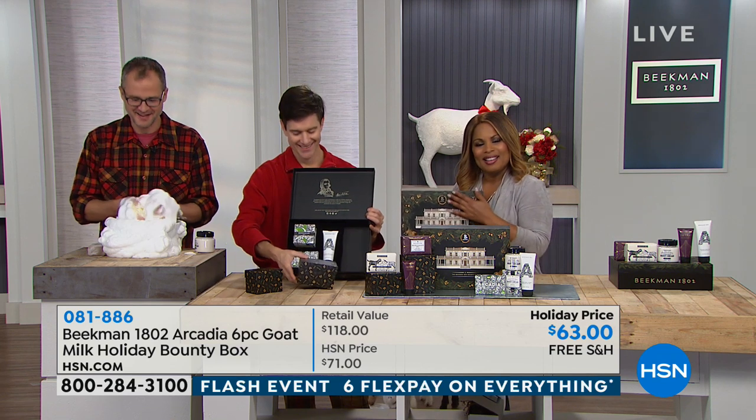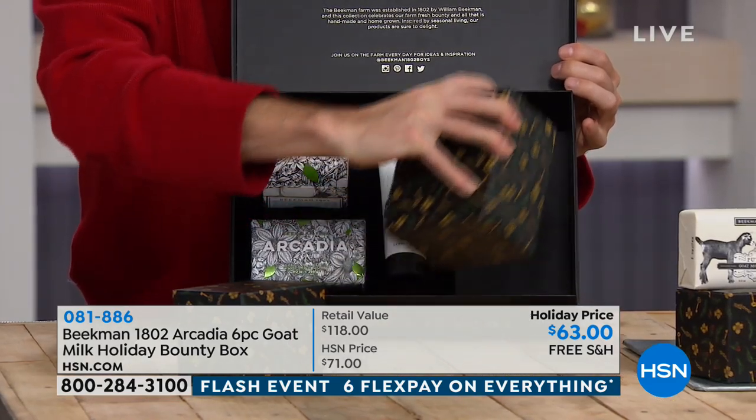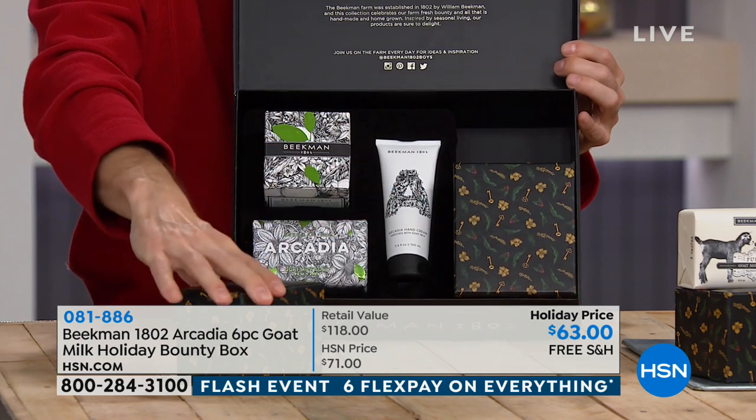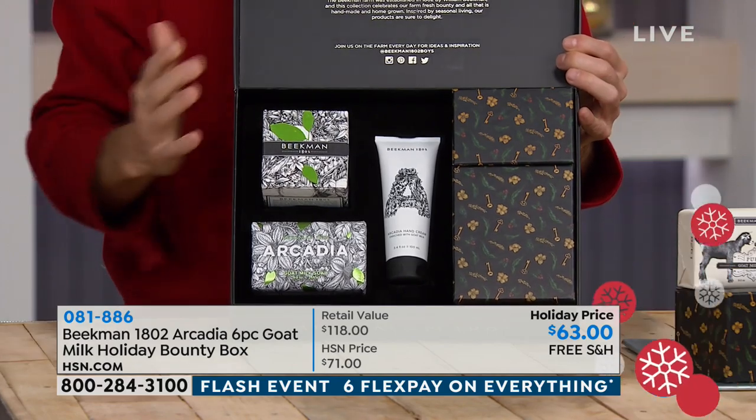Karen has had every Bounty Box but missed the spring flower market box and was so depressed. She bought all the soap and lotions from that scent and sent them to her mother. She brought three Bounty Boxes with her to visit her daughter-in-law in Pennsylvania. She figured her daughter-in-law would pick one and she'd bring the other two home — but she came home with none, because her daughter-in-law picked two and her mother picked the other one.